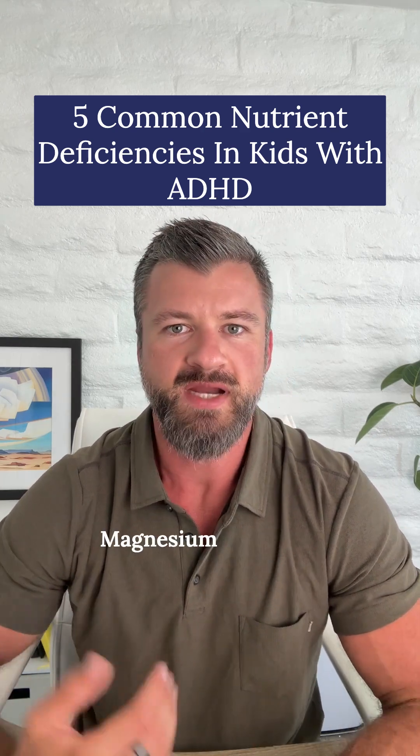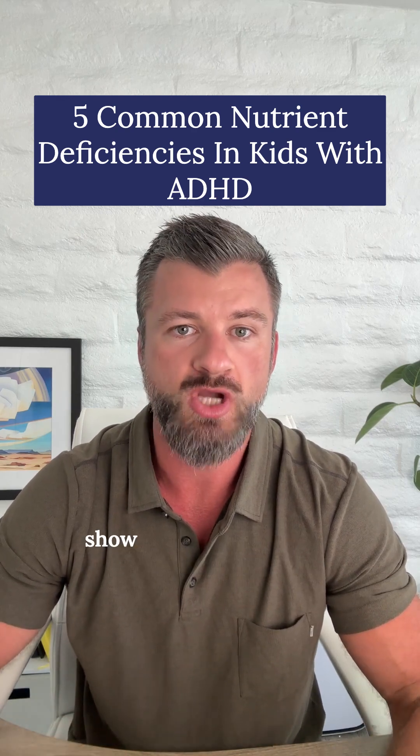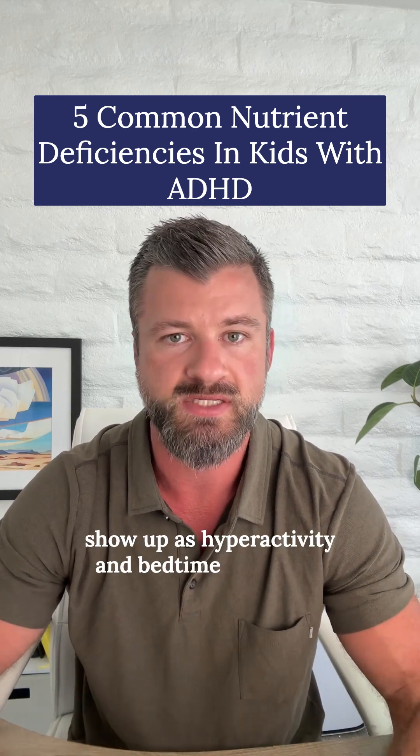Number three is magnesium. Magnesium calms the nervous system and supports sleep, which is why low levels often show up as hyperactivity and bedtime struggles.